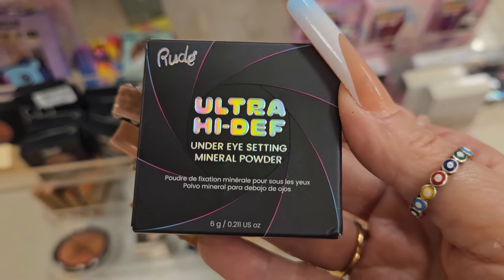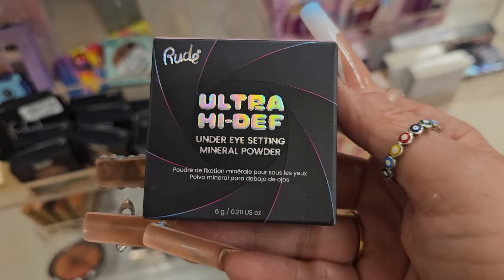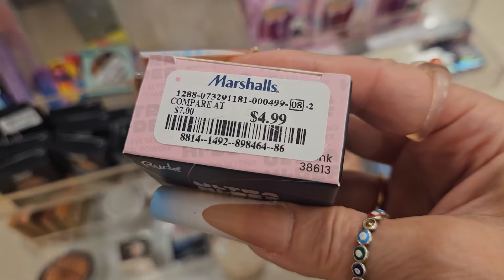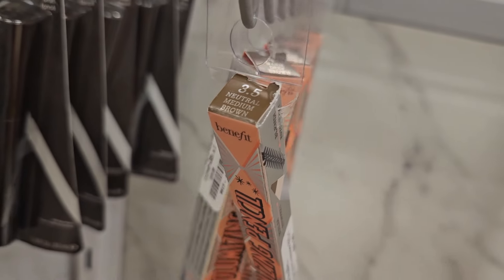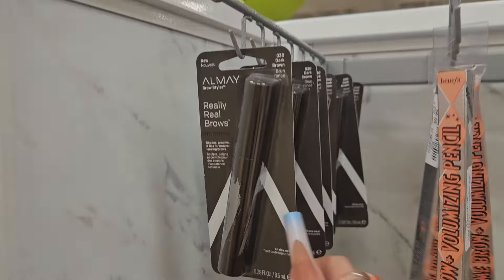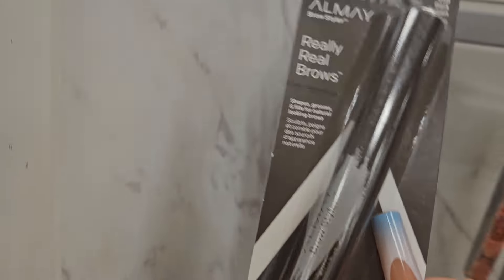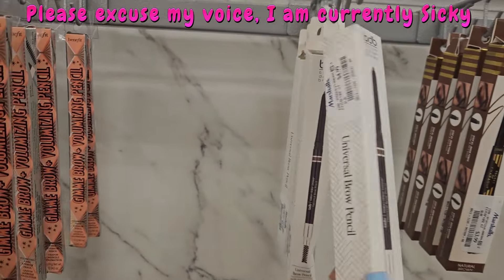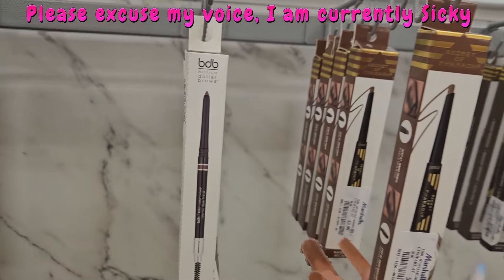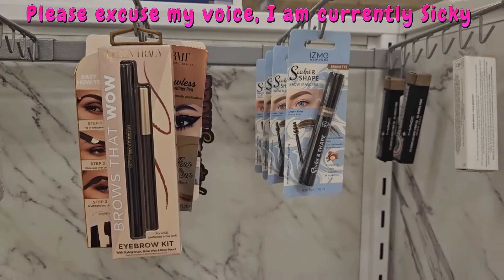I also found this from Root Cosmetics for $5.99 — the Diamond Sparkle Highlighter, so beautiful. Also from Root Cosmetics, the Ultra High Def for $4.99 — this is an under-eye setting powder and it's mineral, so yeah, $4.99. In this other aisle, they have this from Benefit — the Brow Illuminating Pencil in Medium Brown for $9.99. They have a whole bunch. They also have Really Real Brows from Almay in Dark Brown for $3.99. This is a wrist tag from the Billion Dollar Brow — the Universal Brow Pencil — and they have the thicker point as well.